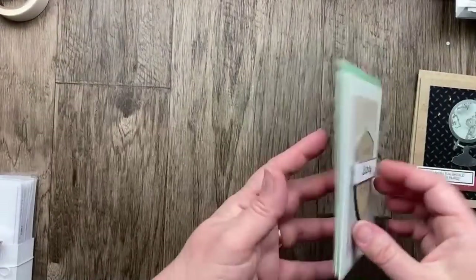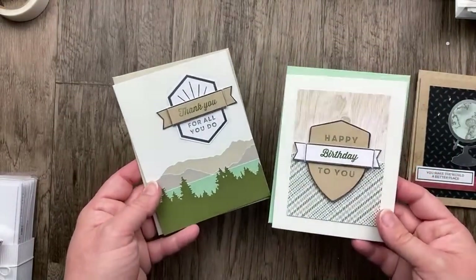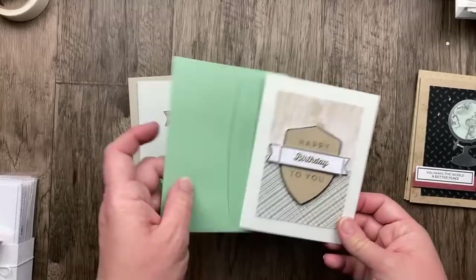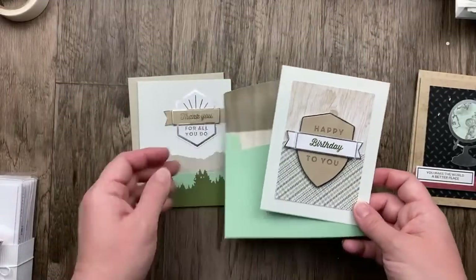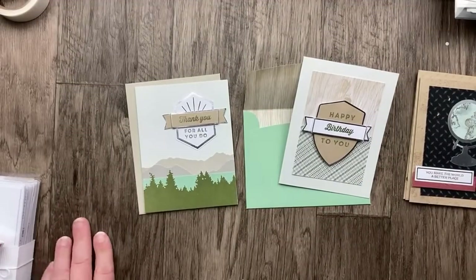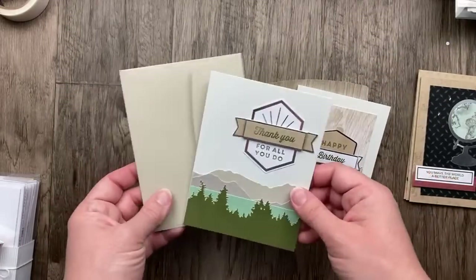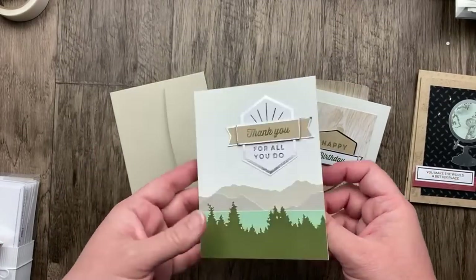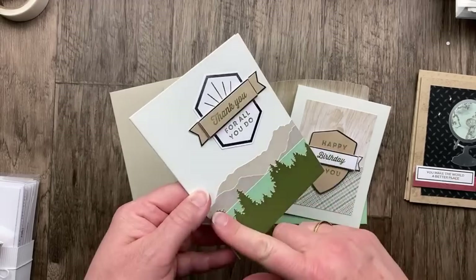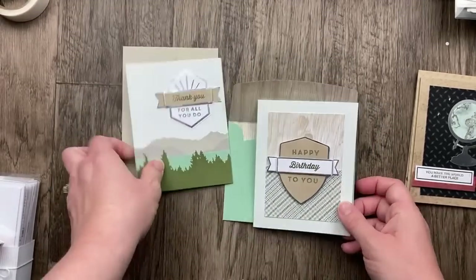Another fun kit for masculine cards is For the Guys — it's got some really great patterns and colors that I think are really versatile. This was a Paper Pumpkin kit that they converted. It's 30% off and on sale for $15.40. The cardstock quality on this one is really nice, and I especially love these sticky die cuts that you layer together.